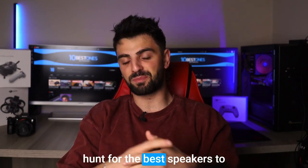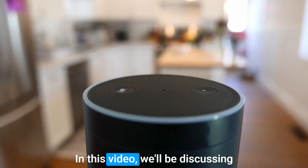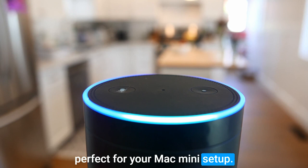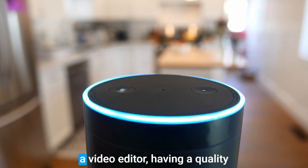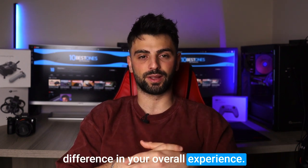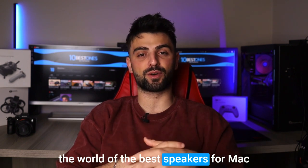Hey there! Are you on the hunt for the best speakers to pair with your Mac mini? Well, you've come to the right place. In this video, we'll be discussing the top speakers that are perfect for your Mac mini setup. Whether you're a music lover or a video editor, having a quality audio output can make a huge difference in your overall experience. So without further ado, let's dive into the world of the best speakers for Mac mini.